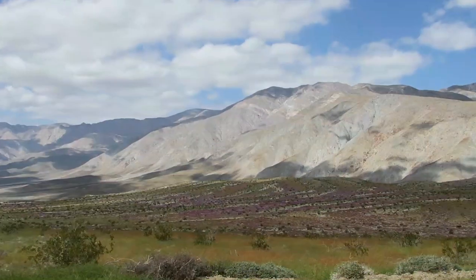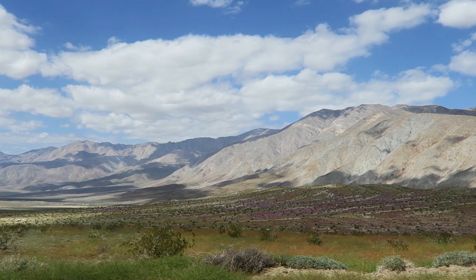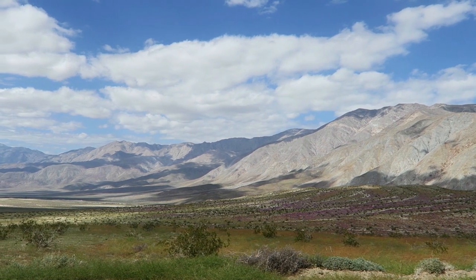This is the Anza Borrego Desert in southern California, where I've been for the last couple days. It's really known for its beauty, its landscapes, the mountains, and the wildflowers. A lot of people come to photograph and mesmerize over the wildflowers. But starting in 2008 it became famous for something else.